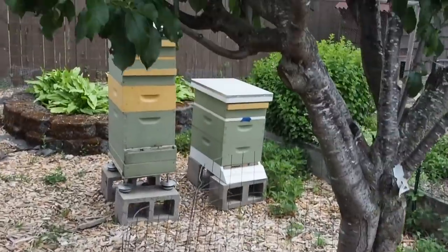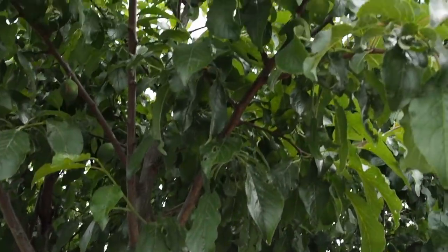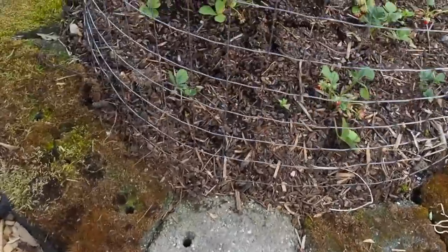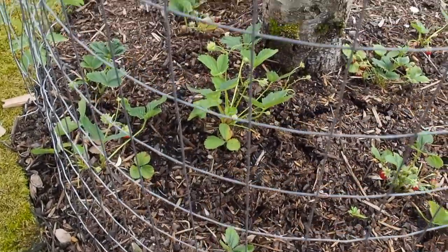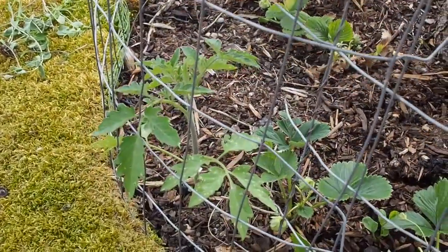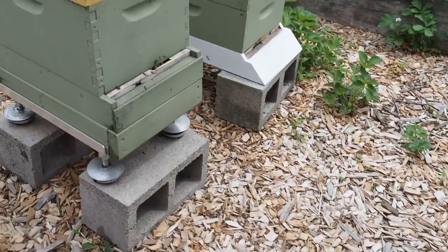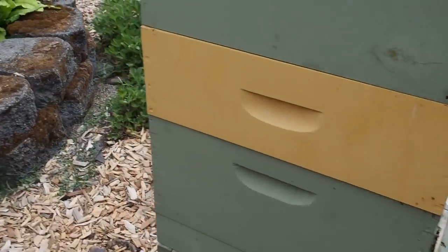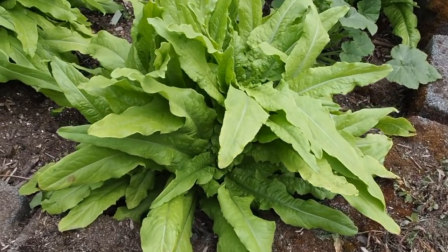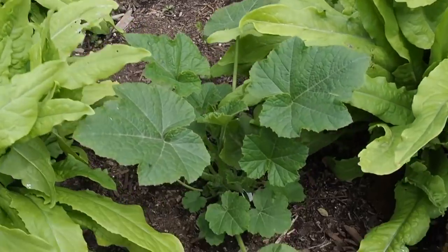This is a brooks plum with a fair amount of plums on it, which I haven't seen a lot of the last few years. These are the seascape strawberries — an everbearing variety — and there's a volunteer tomato in there that I might just let grow. The beehives are doing well. I've got some more lettuce here that I've been feeding to the chickens.